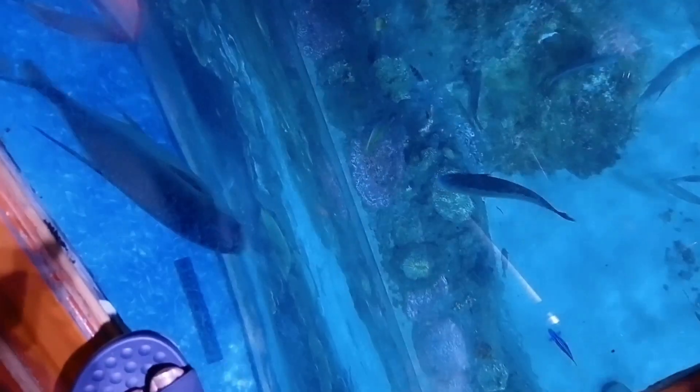That's a zebra shark — you can tell by the markings. And of course you know these fish — Dory! The blue tang fish. They are very famous from the Finding Nemo movie.